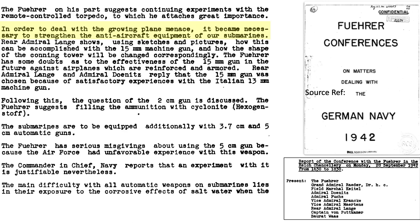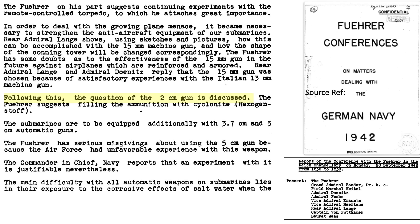The genesis for more effective U-boat anti-aircraft armament can be traced to the September 1942 Reich's Chancellery conference meeting minutes. German Rear Admiral Lang recommended 15mm anti-aircraft guns be fitted to U-boat conning towers. Adolf Hitler considered the 15mm guns not effective enough against Allied bombers. The upsized 20mm cannons were discussed. It was also recommended that 3.7cm and 5cm anti-aircraft guns be fitted to U-boats. Hitler indicated misgivings about the 5cm guns due to Air Force experiences. Neither the 15mm nor the 5cm guns were ever fitted to German U-boats.